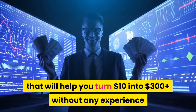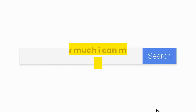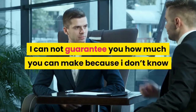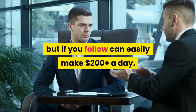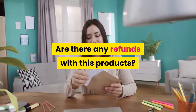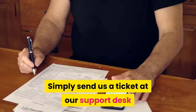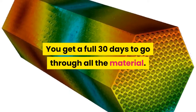Frequently asked questions: What is Penny CPA Profits about? Penny CPA Profits is a unique method that will help you turn ten dollars into three hundred dollars plus, without any experience, working worldwide. How much can I make using this method? I cannot guarantee how much you can make because I don't know if you will follow the method, but if you do follow it, you can easily make two hundred dollars plus a day. Are there any refunds? For any reason you are not satisfied, simply send a ticket to our support desk and we'll promptly refund your money.